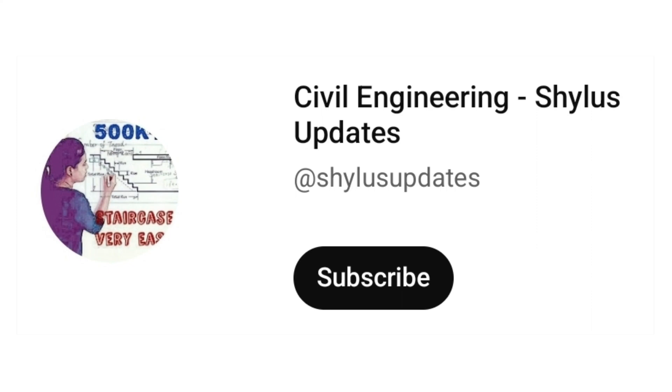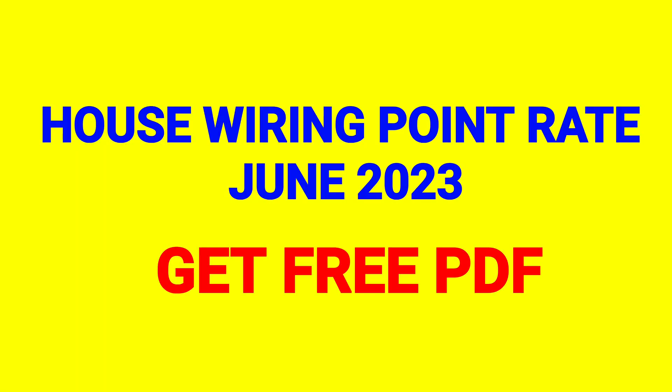Hello Everyone, Welcome to Civil Engineering Shilu's Updates. House Wiring Point Rate, June 2023.